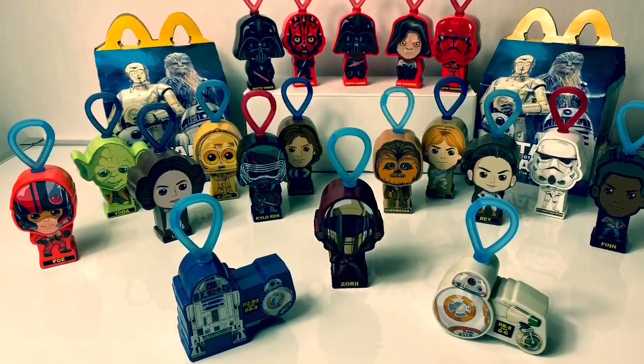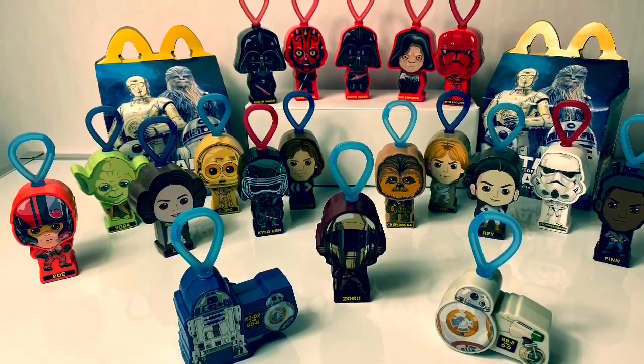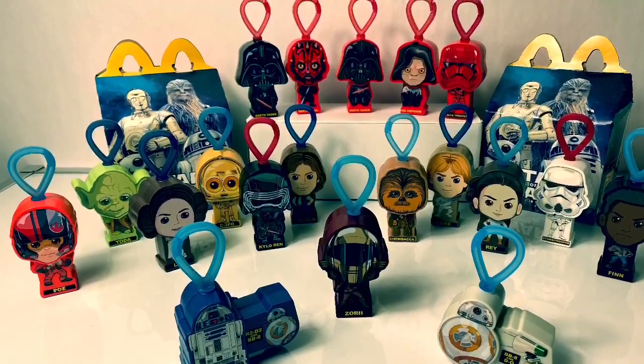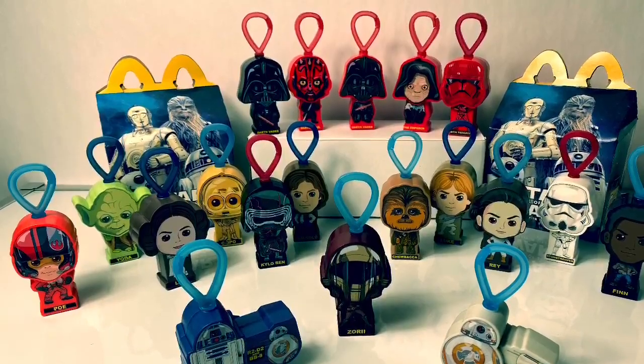Thank you for coming to Fun Toys Mundo, and make sure to click subscribe so you can see more fun toys. Click the bell notification so you can see all the toys and get a closer look. Until next time, friends. Adios, amigos.